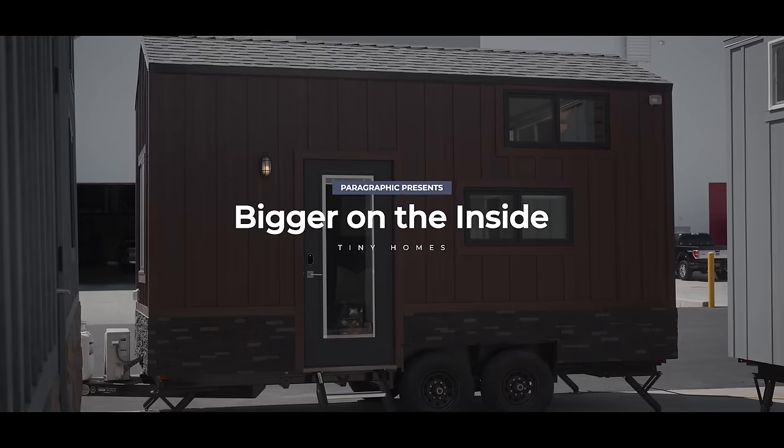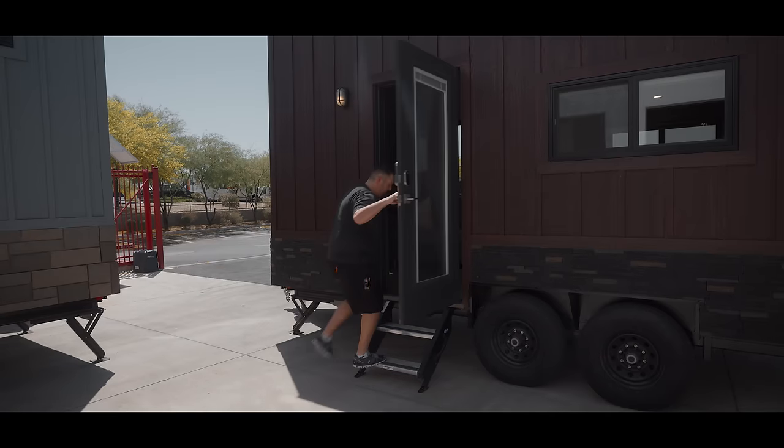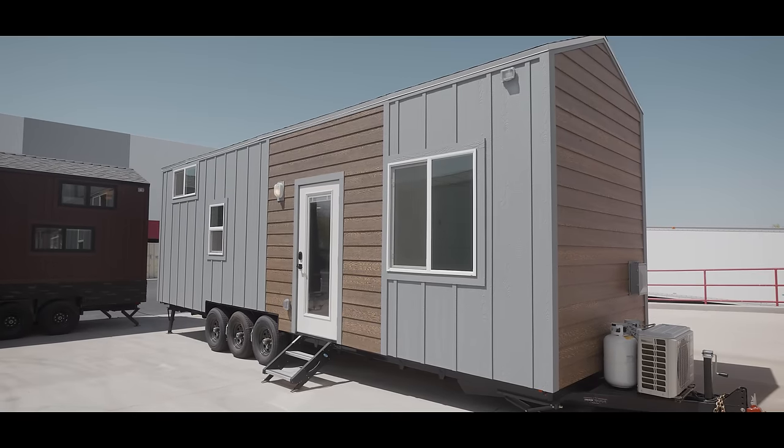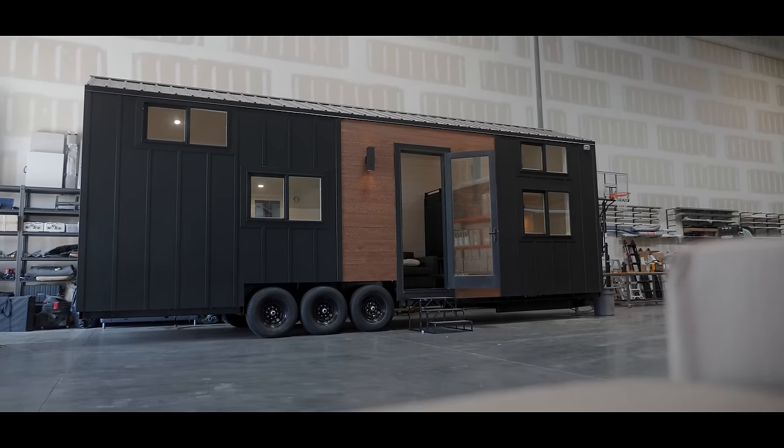So these are three of our 10 models that we have on display here. Right here is the Mansion Elite. Then we have the Limited model and the Bunkhouse model. People want the tiny home, but they don't want to be cramped. They like the tiny home but want it to feel like a regular house. It's the freedom of travel, not being tied down to a certain location — you could pick up your whole entire house and leave. Just because you're going tiny doesn't mean you have to be miserable.